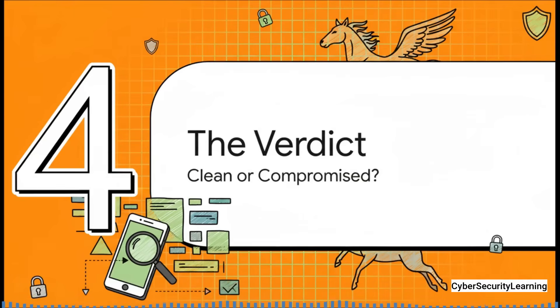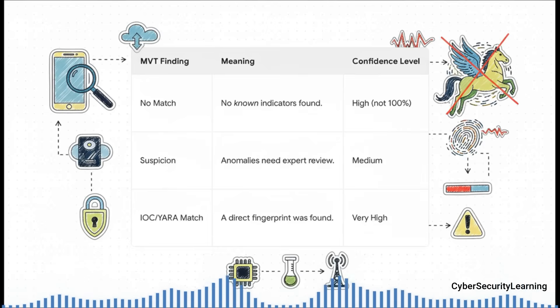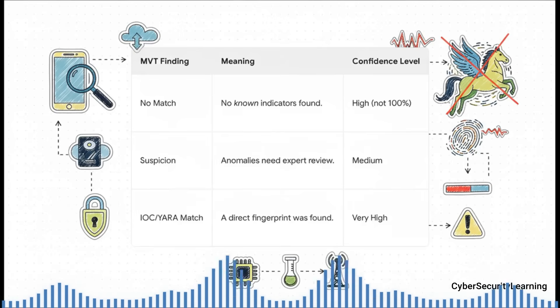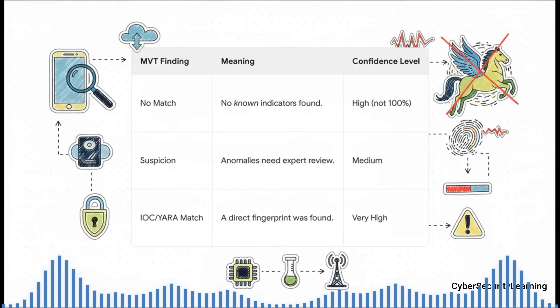The results usually fall into one of three buckets. First, no matches — obviously the best possible outcome, meaning MVT went through all your data and didn't find any known traces of Pegasus. Second, suspicious files or anomalies — a yellow flag. It could be something weird, like a record of a strange text message that's since been deleted, and it requires an expert to investigate further. And third, a confirmed IOC match — the digital smoking gun. It means MVT found a direct, known fingerprint of Pegasus on your device.